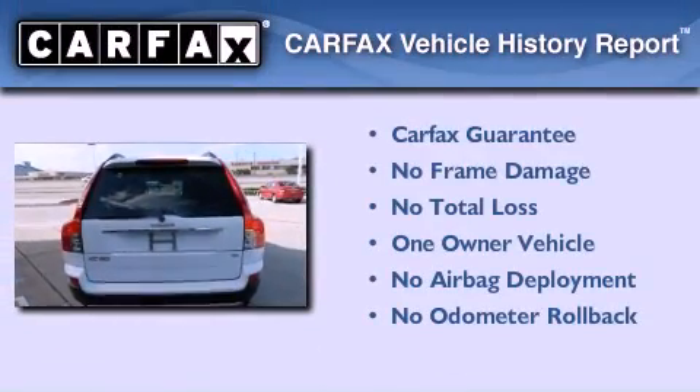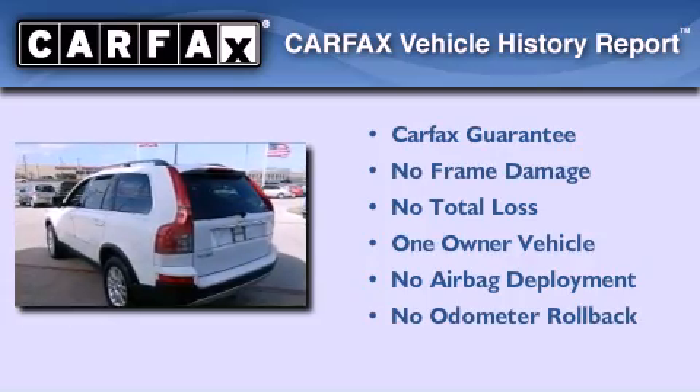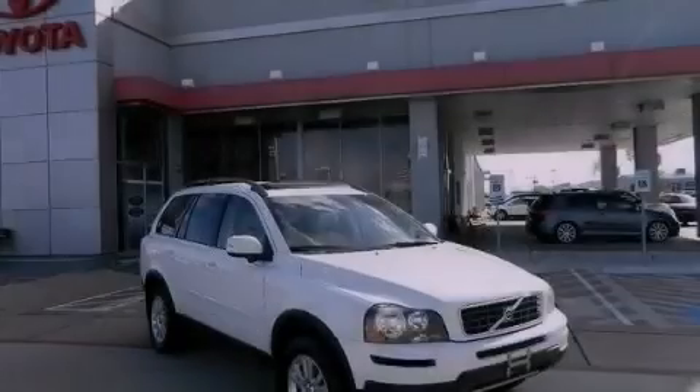This Volvo has had only one owner and it qualifies for the Carfax buy-back guarantee. This vehicle won't last long at this price. Call and arrange a test drive now.